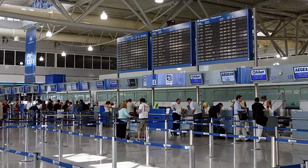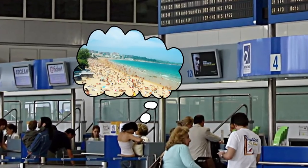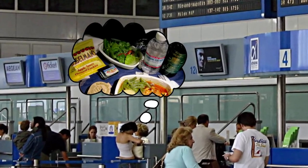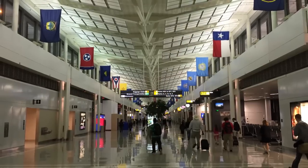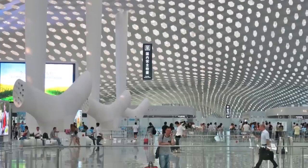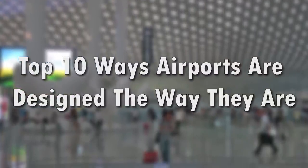When you're in the airport getting checked in and ready to fly, your mind is probably on other things. You're thinking about the amazing holiday you're about to go on, or hoping that the airline food isn't going to be too bad. You're probably not wondering why the airport is designed the way it is. The fact is, in airports, nothing is an accident. Everything you see in an airport has a purpose. Here's our top 10 ways airports are designed the way they are and why.